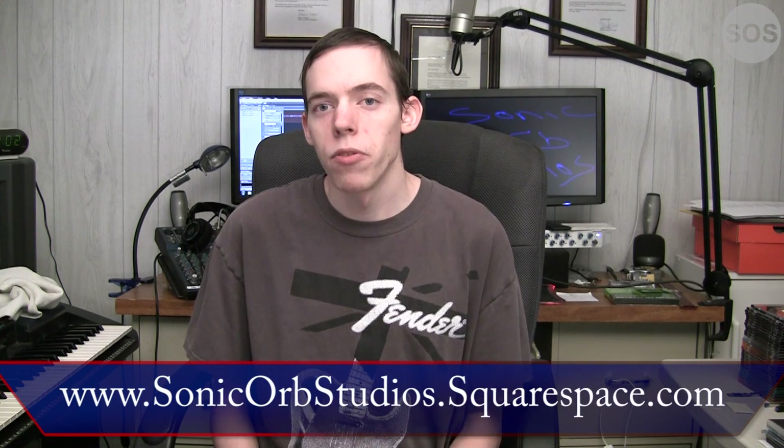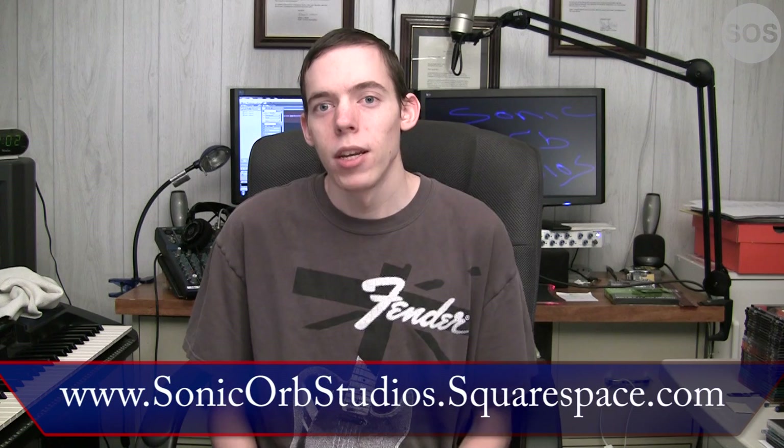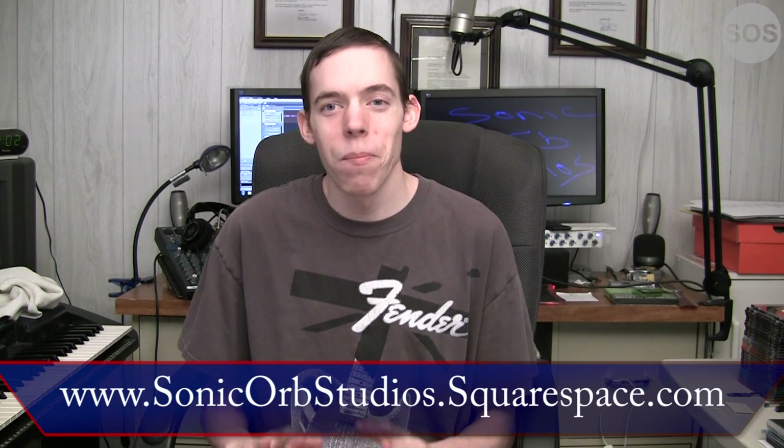Either way, check it out guys — spread the word: www.sonicorbstudios.squarespace.com. You won't be unimpressed, it's an outstanding one. Spread the word about my YouTube channel too — you're watching it right now. If you have a friend that might be interested in my work, tell them about it. With that said, I'm Dave from Sonic Orb Studios. Let's take one more look at that intro clip as we get out of here. Till next time guys, I'll see you then.